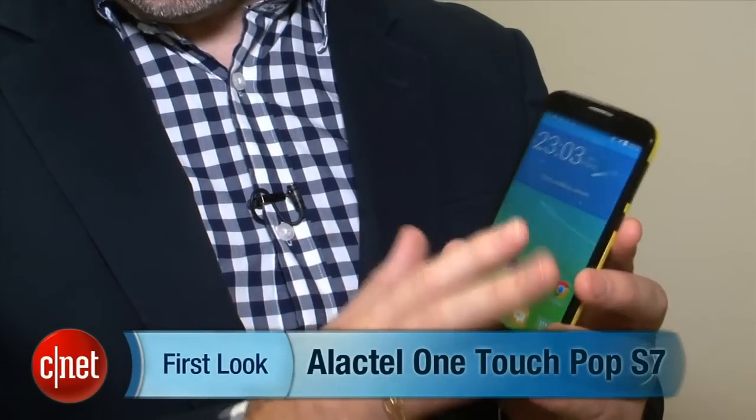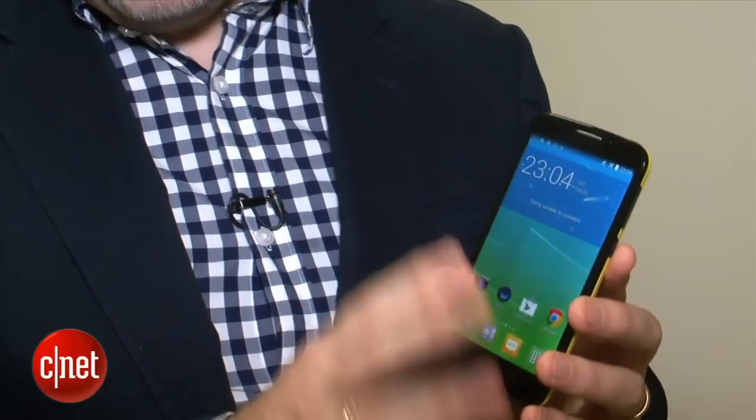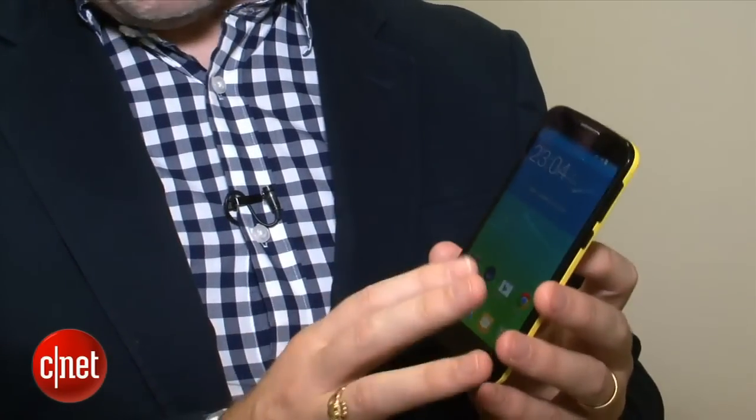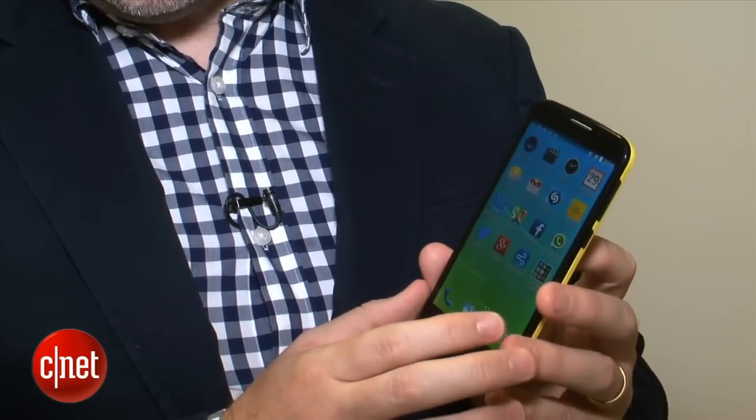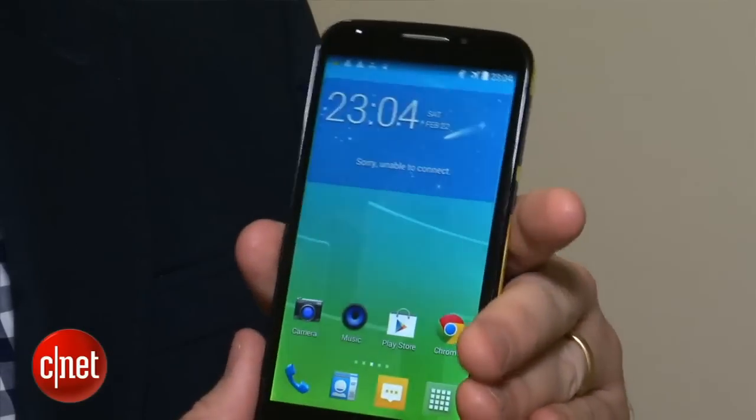The S7 is a 5-inch quarter HD — that's 960 by 540 resolution — phone with an IPS display as well as a quad-core 1.3 gigahertz processor. It also hosts a 3,000 milliamp hour battery, which should deliver really good performance.